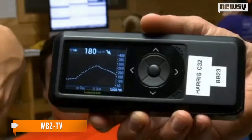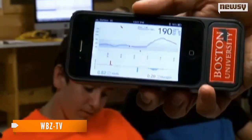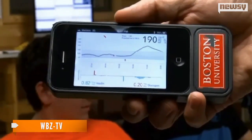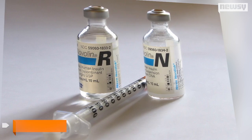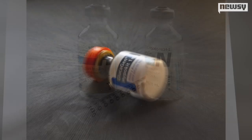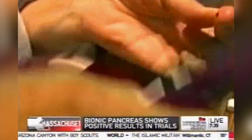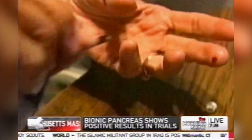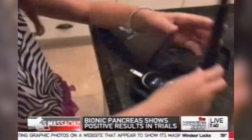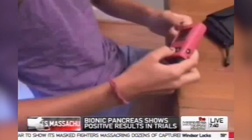That's where the bionic pancreas comes in. Using a continuous glucose monitor, blood sugar levels are checked every 5 minutes. That information is transmitted to a special iPhone app, and that app figures out what the body needs and then can give a shot of insulin or glucagon, delivered through an injection site. The bionic device has 3 parts: 2 cell phone sized pumps and an iPhone wired to a continuous glucose monitor. Three small needles go under the skin, usually in the belly, to connect patients to the components.